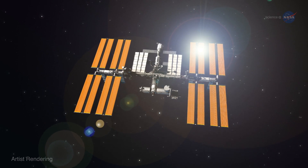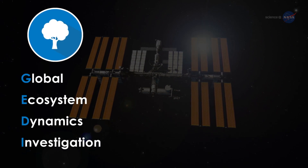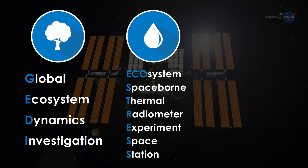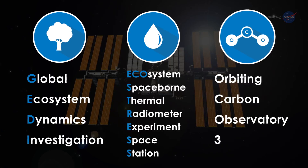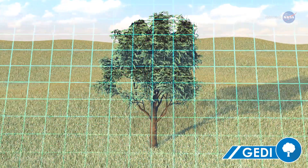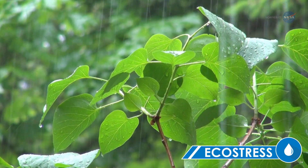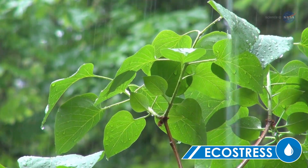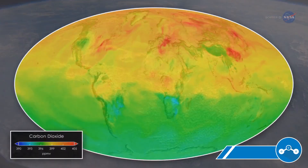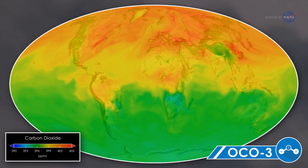Three more instruments are expected to be operating on the station by 2019: the Global Ecosystem Dynamics Investigation, or GEDI; the Ecosystem Spaceborne Thermal Radiometer Experiment on Space Station, or ECOSTRESS; and the Orbiting Carbon Observatory 3, OCO-3. GEDI will revolutionize the way tropical forests are monitored, shooting laser beams into tree canopies of the world's forests to take fine-scale measurements of their height and internal structure. ECOSTRESS will study water use and water stress in vegetation, with the station's orbit allowing observations at different times of day across the seasons. OCO-3 will collect space-based measurements of atmospheric carbon dioxide to help assess its distribution and variability.